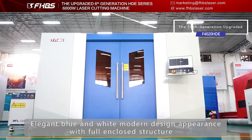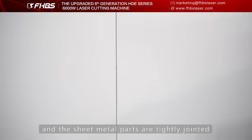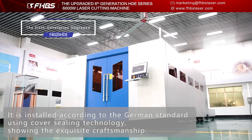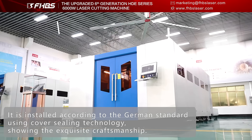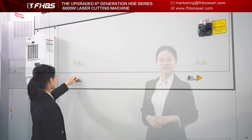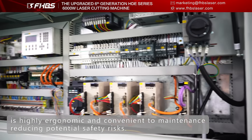The elegant blue and white modern design appearance features a full enclosed structure with tightly jointed parts. It is installed according to German standards using cover ceiling technology, showing exquisite craftsmanship. The integrated side-mount electrical cabinet is highly economical, convenient for maintenance, and reduces potential safety risks.